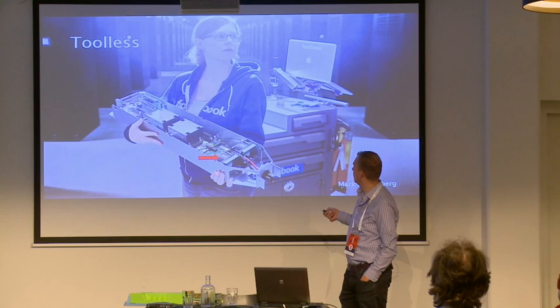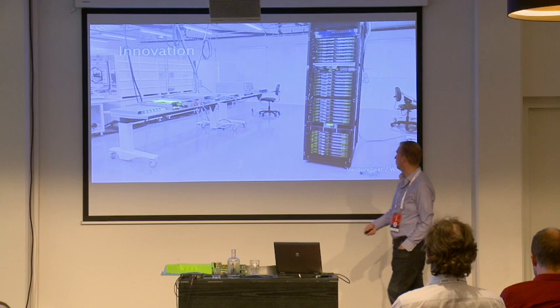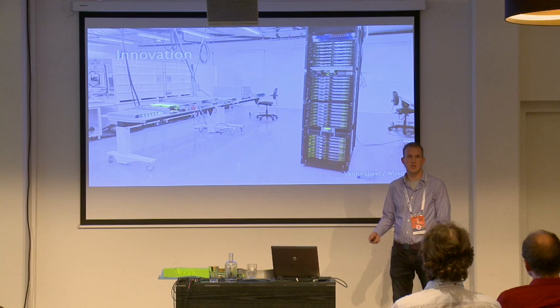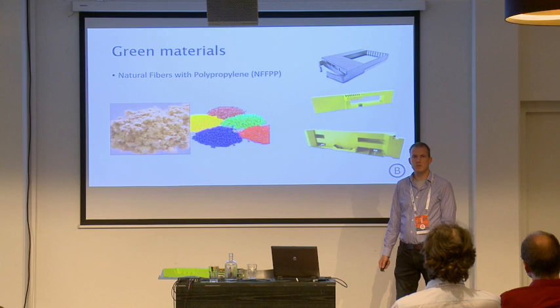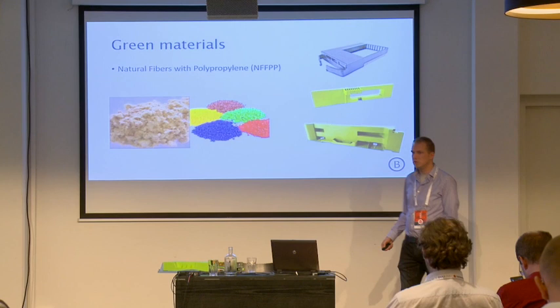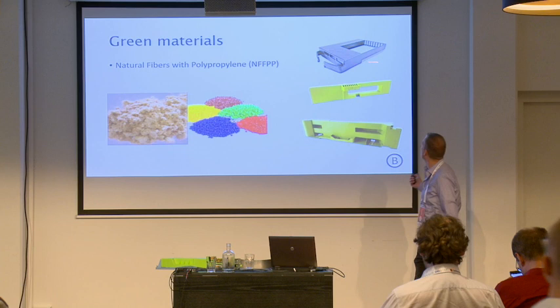There's a lot of innovation. Facebook has their own lab, and all these other contributors open-source their designs. It's basically what you see in software — continuous development is also being done on hardware. It also uses green materials you don't see from any other manufacturer: natural fibers mixed with plastics, which makes it easier to break down and less harmful for the environment. These plastics are used in different components like hard disk carriers.